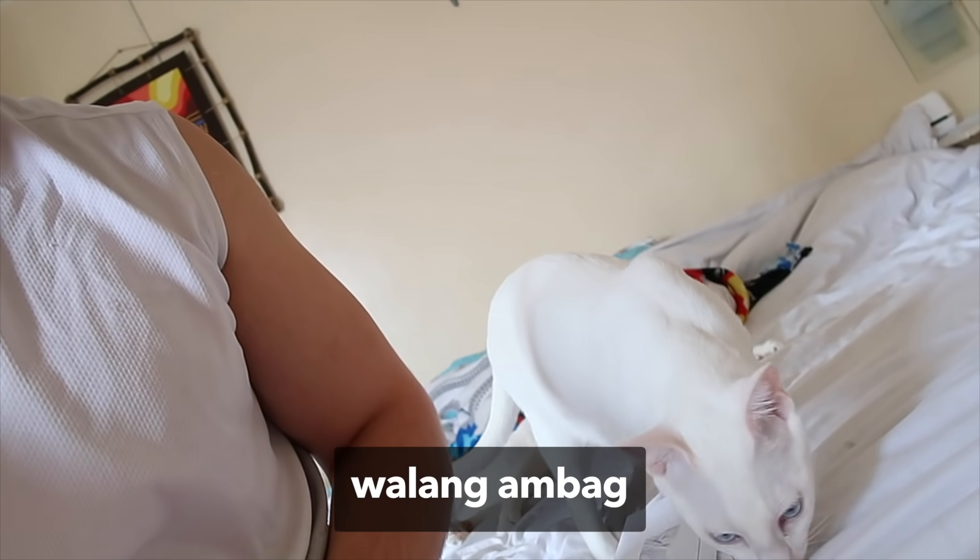Good morning, mga tao. Sorry for my messy hair guys because I just woke up. Look at the boys here — Maui boy and Milky boy. Mga wala ampak.